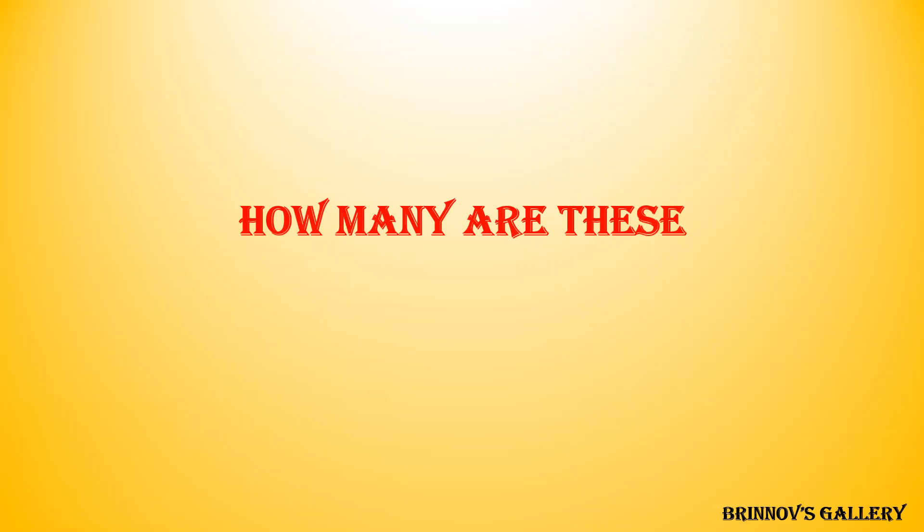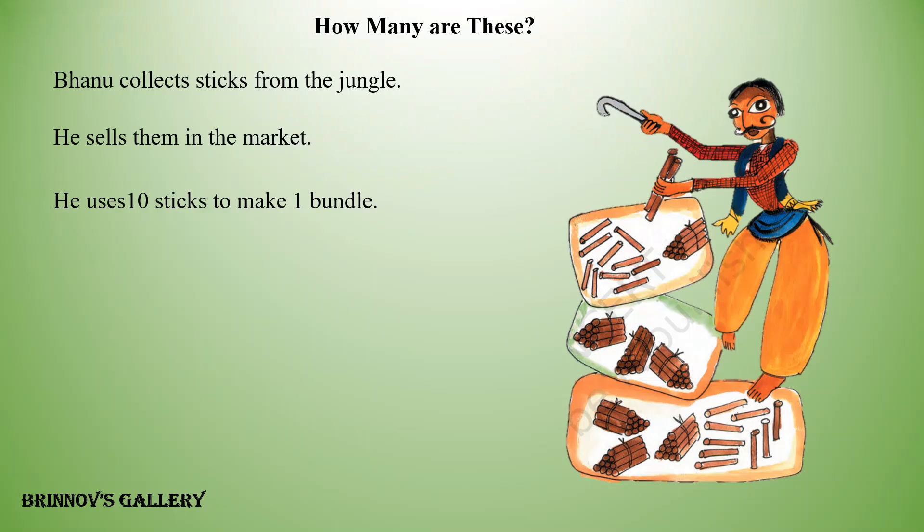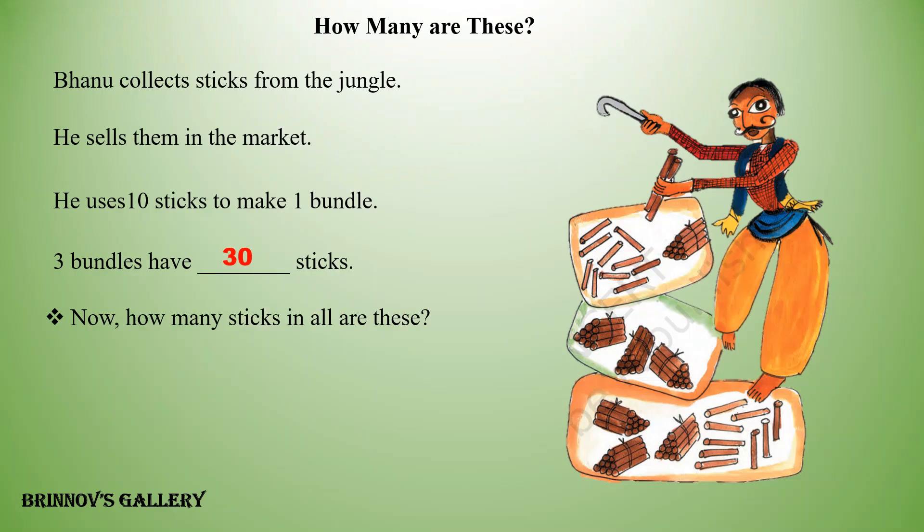How many are these? Bhanu collects sticks from the jungle. He sells them in the market. He uses ten sticks to make one bundle. Three bundles have blank sticks. Answer: thirty sticks. Now, how many sticks in all are these? Answer: thirty-nine sticks in all.